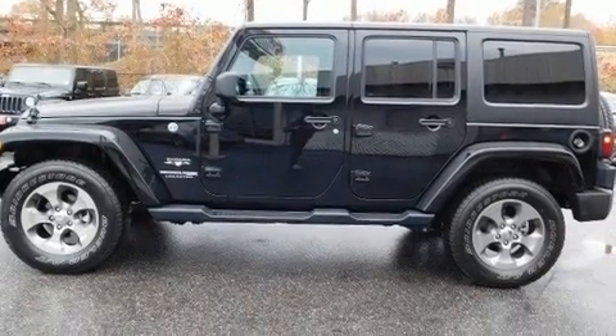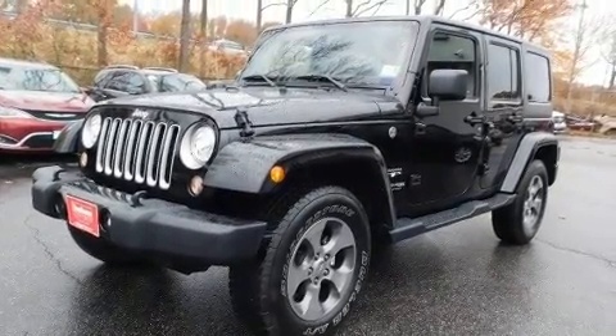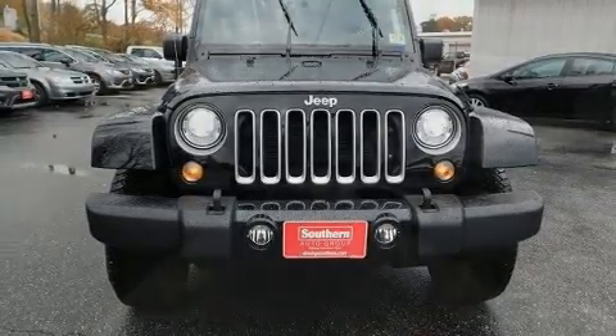It's equipped with tons of terrific amenities, but it won't break your budget — such as remote keyless entry, one-touch window functionality, front fog lights, skid plates and power windows.